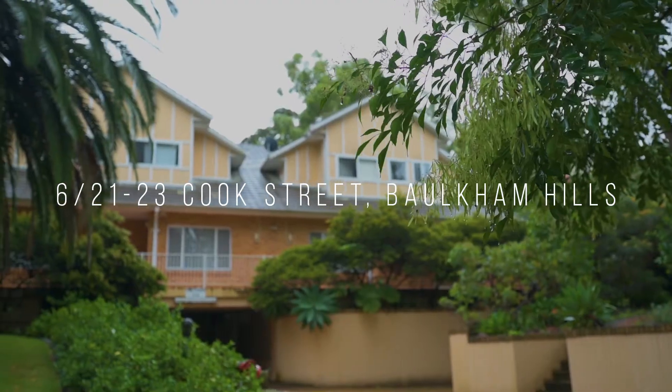Hello and welcome to 6 of 21 to 23 Cook Street. I'm Brendan DeBarger from Gilmore Property Agents and I'm so excited to share with you this spacious two-bedroom townhouse here in the heart of the popular North Baulkham Hills. Come on in and take a look.